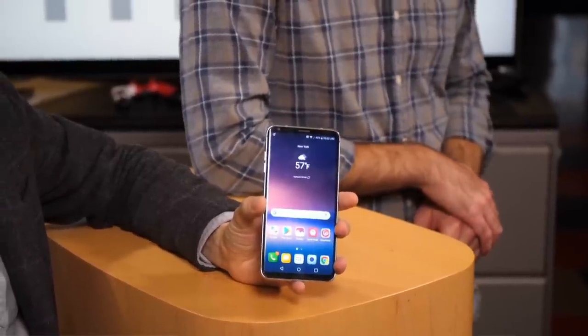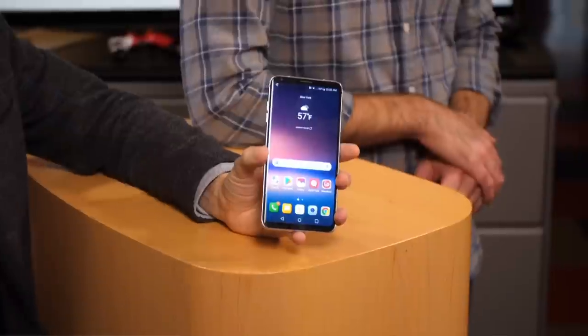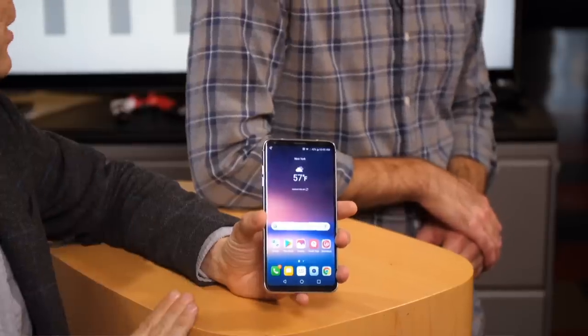The LG V30 is a really neat smartphone. It has two features that absolutely jump out at you, and when I think of what differentiates the LG V30 from the Samsung Galaxy S8 and the iPhones, there are really two things I want to call out. We have Pete taking questions, as he does every day, about the LG V30 or any of the other phones coming out this fall.